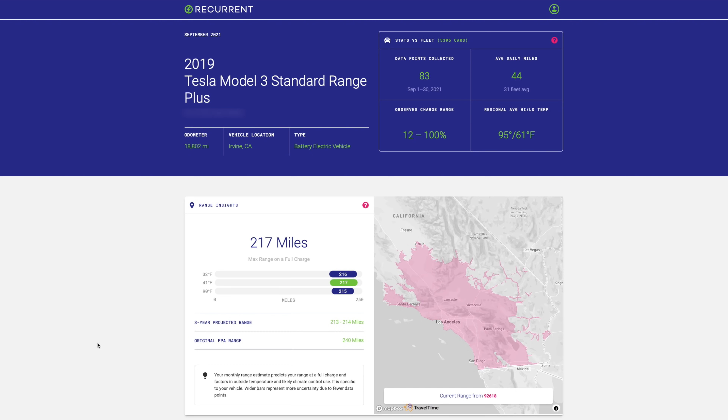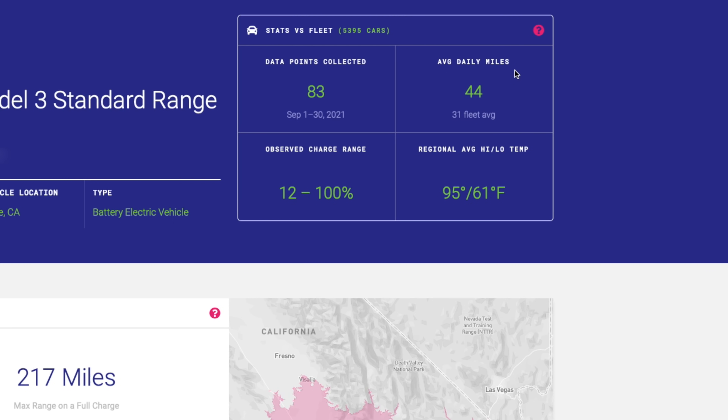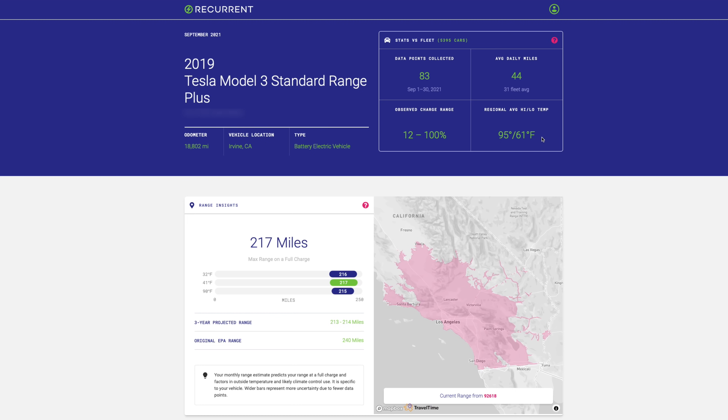Here we are on the Recurrent website with my last monthly report pulled up. On first glance, I love how this is laid out — it's super easy to read and very visual, whether you're an EV enthusiast who understands the ins and outs of battery tech or a total novice. Right at the top, I can see this is from September, my 2019 Model 3 Standard Range Plus. Up here are my stats versus the fleet — there are almost 5,400 cars in the Recurrent fleet. Over the month, 83 different data points were collected, I drove an average of 44 daily miles, the charge observed ranged from 12% to 100%, and the average temperature here in Orange County, California ranged from 61 to 95 degrees.